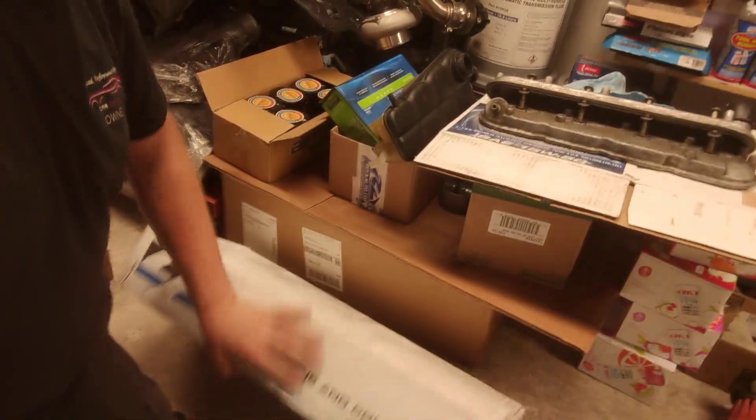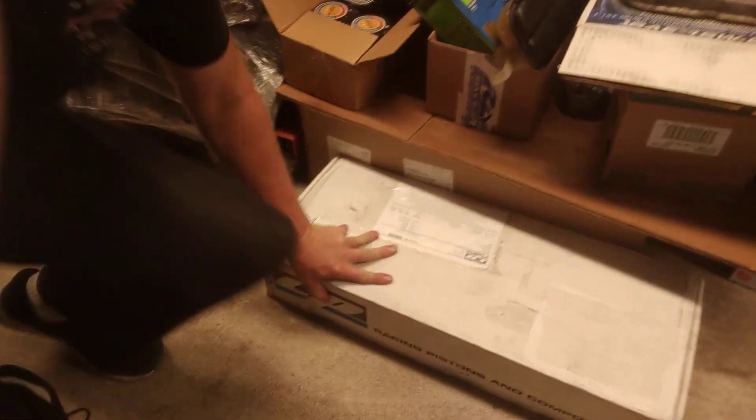They've got the box all stapled — I haven't opened it yet — but the pistons are in there. I did see them; they're pretty nice looking pistons. All in all, I just wanted to make sure you guys know what I'm up to.